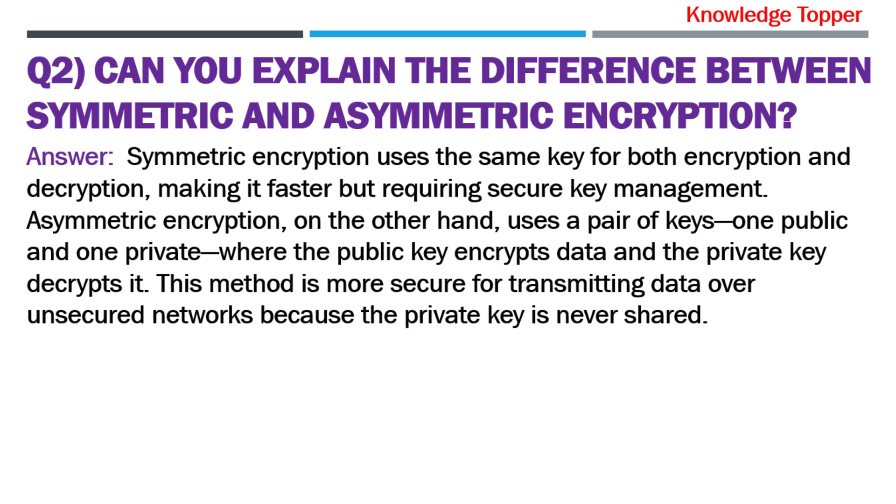Symmetric encryption uses the same key for both encryption and decryption, making it faster but requiring secure key management. Asymmetric encryption, on the other hand, uses a pair of keys — one public and one private — where the public key encrypts data and the private key decrypts it. This method is more secure for transmitting data over unsecured networks because the private key is never shared.